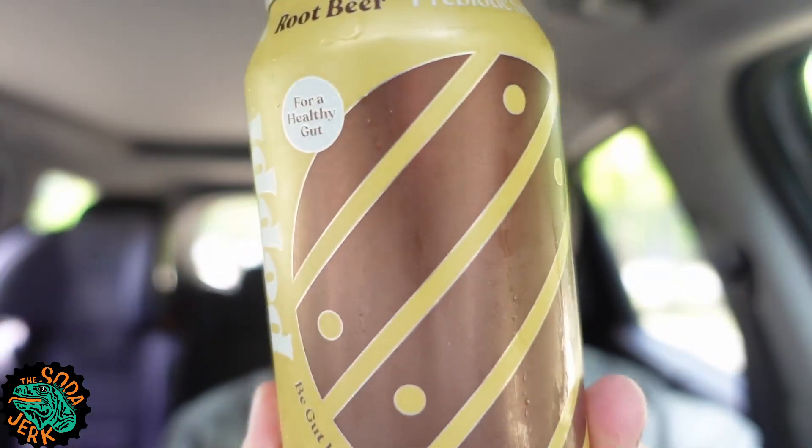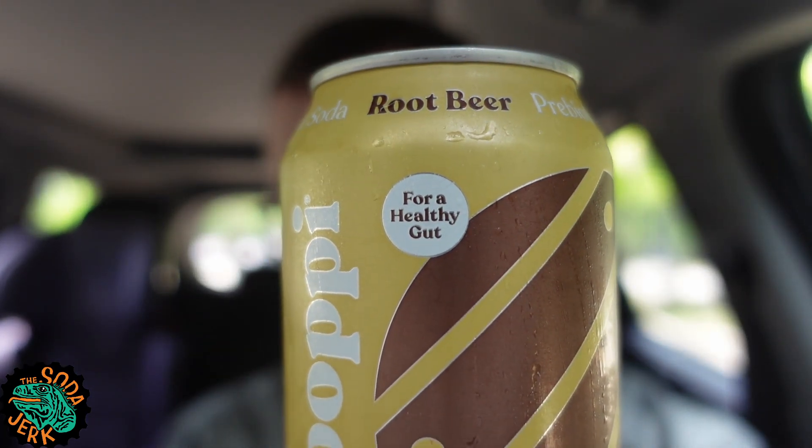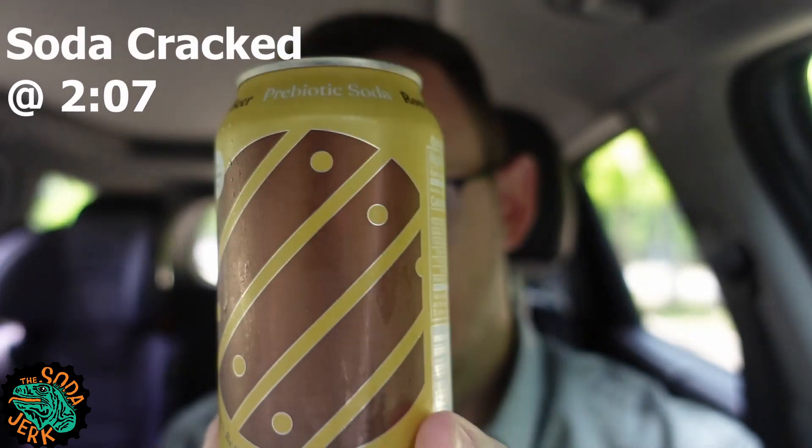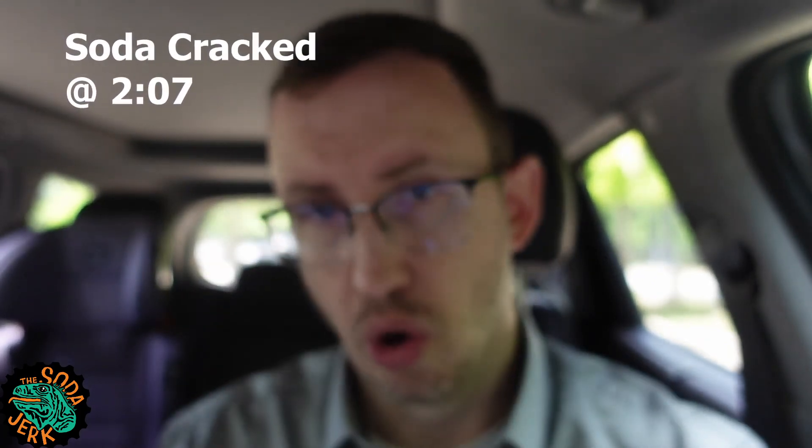Howdy everybody, it's the Soda Jerk with sodajerk.net, with another soda review. Today's soda review is Poppy — I've lost it — Poppy Root Beer. At the bottom of a barrel, I'm assuming that's the bottom of a barrel or a Trojan shield, but it's probably the bottom of a root beer barrel.